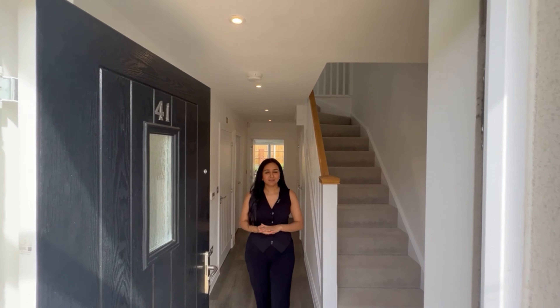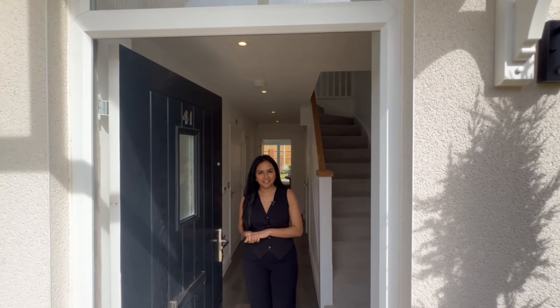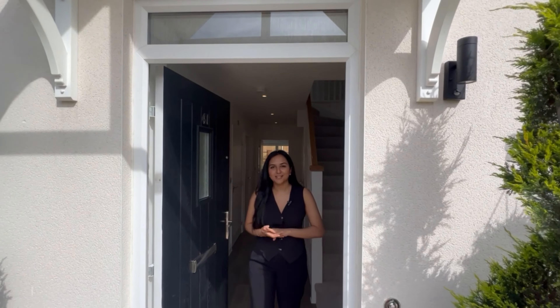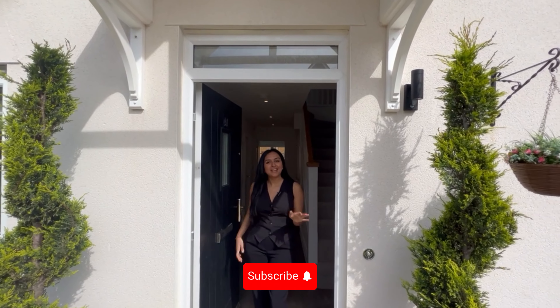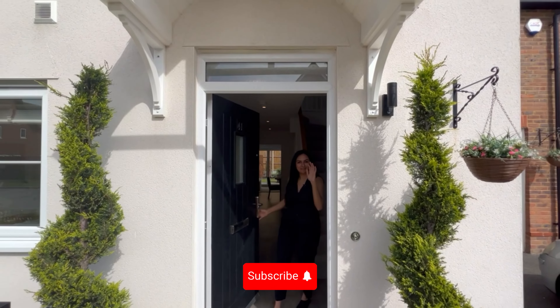And there you have it — a unique blend of sophistication and elegance. Thank you so much for joining us on this tour. Be sure to subscribe if you'd like to see more, and we'll see you on the next one. Bye!